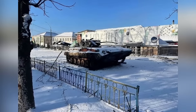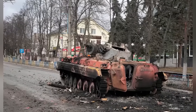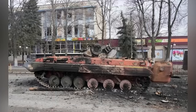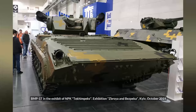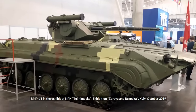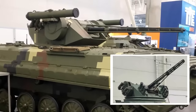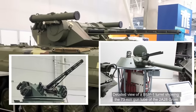A Ukrainian BMP-1 upgraded with the SPIUS or SPIER Combat Module was knocked out in Makariv, Kyiv Oblast on either the 4th or 12th of March. This is a rare upgrade thought to have been developed for export and only in very limited service. The SPIER Combat Module is similar in appearance to the RCWS found on the Kevlar-E, replacing the BMP-1's outdated 73mm low-pressure gun with the same armaments.